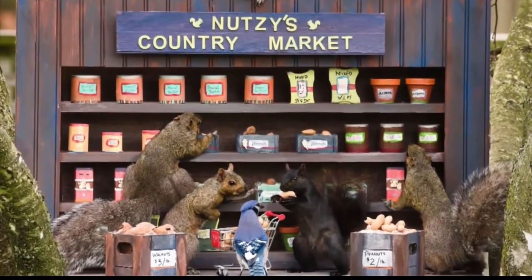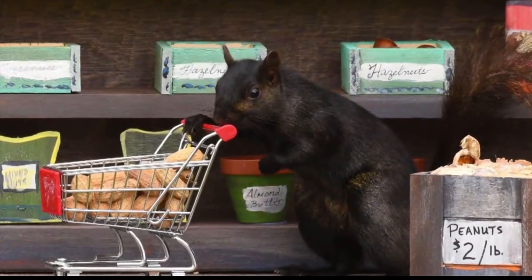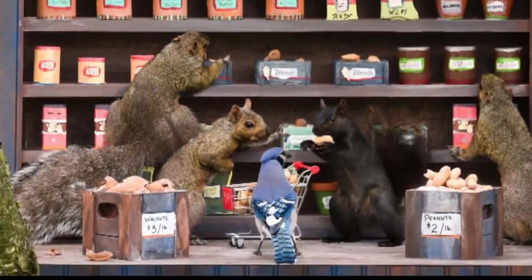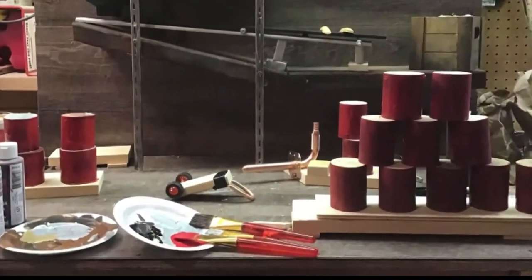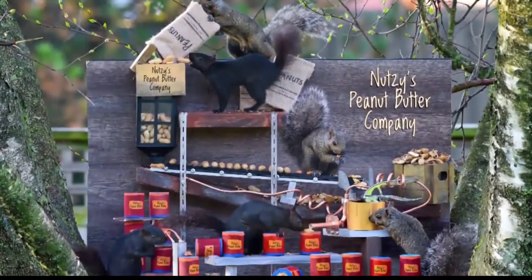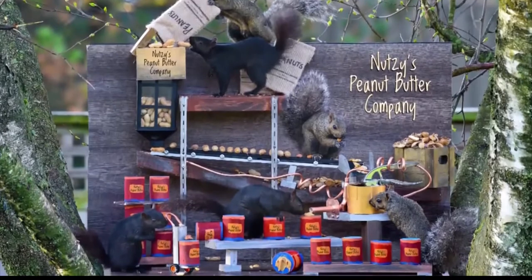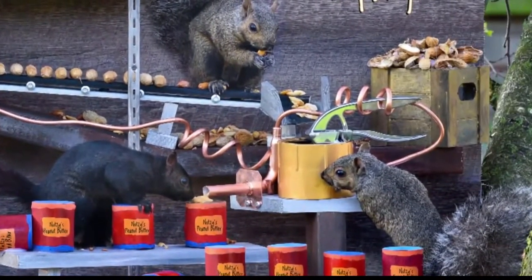And so they come and go, wow, look at this — their eyes are just bubbling, like look at all these nuts. The squirrels proved to be such enthusiastic subjects, Granger built another set: this time, a peanut butter factory. And the squirrels knew exactly what was expected of them. Pretty soon they're going to have agents — I know they're going to call me.